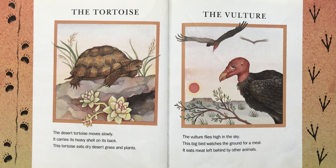The Vulture. The vulture flies high in the sky. This big bird watches the ground for a meal. It eats meat left behind by other animals.